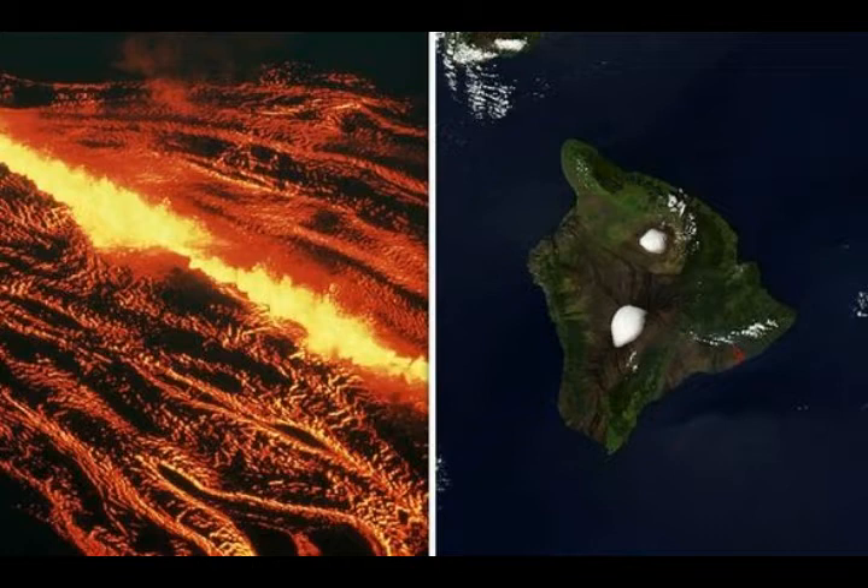Now let's go into Kilauea. Kilauea, Mauna Loa, and Loihi — the seamount south of Kilauea — share the same magma chamber. It's the same magma underneath the Big Island of Hawaii supplying all three of these volcanoes.